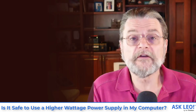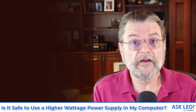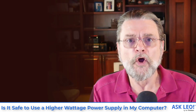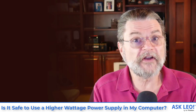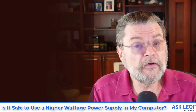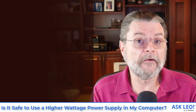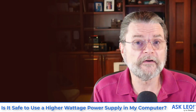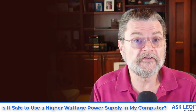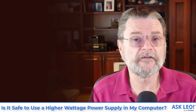If I start exercising my machine more extensively — say I do something that is very computationally intense so that the CPU is working very hard, or I'm doing something that is exercising the disks and they're using more power — then yeah, the power usage might go up. My machine might, instead of requiring 200 watts, go to 300 or 400. But my 600 watt power supply is just going to be sitting there supplying the power that's requested up to its 600 watt limit.